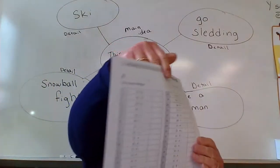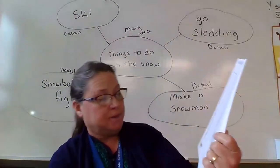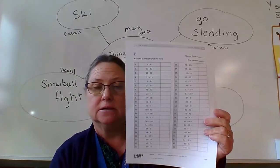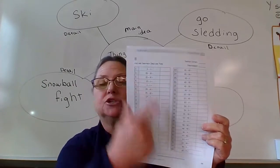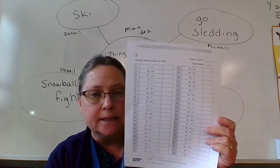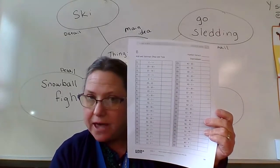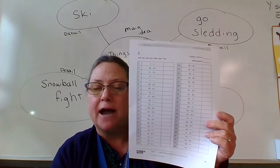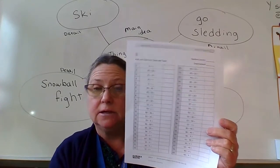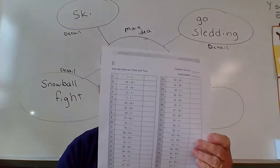And then on Side B, which is page 109, it is addition practice skills. You do not have to be timed. Go on and finish all of them. It's just good practice to continue with your math skills.